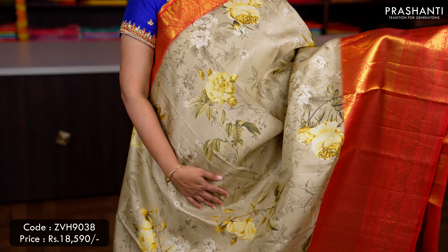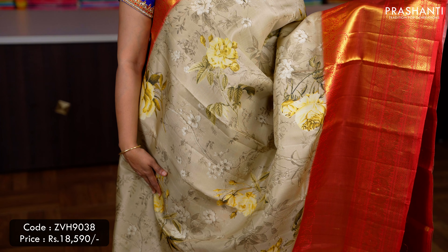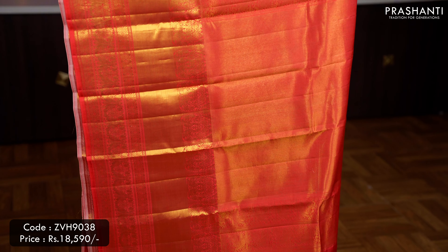Beige with peach — one more classy saree with short and long Kanjivaram Korvai borders along with beautiful floral digital prints in the body, a contrast rich Zari woven pallu — that's the pallu — and a floral digital printed blouse in peach, priced at ₹18,590.